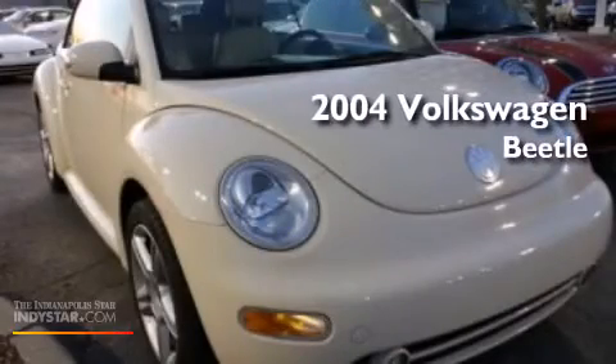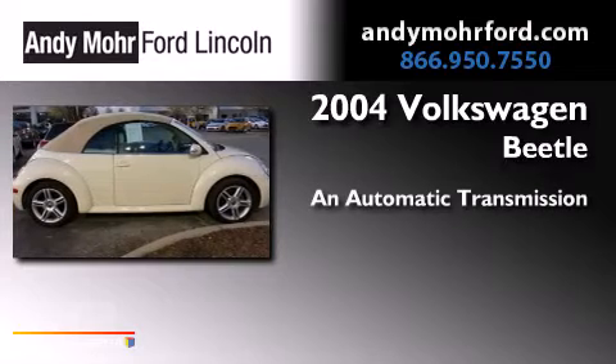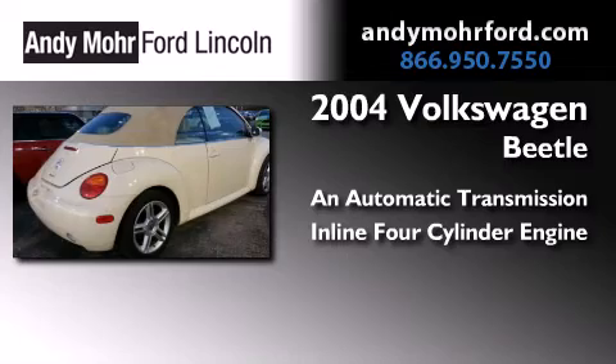This is a 2004 Volkswagen Beetle. This four-door sedan has an automatic transmission and an inline four-cylinder engine.